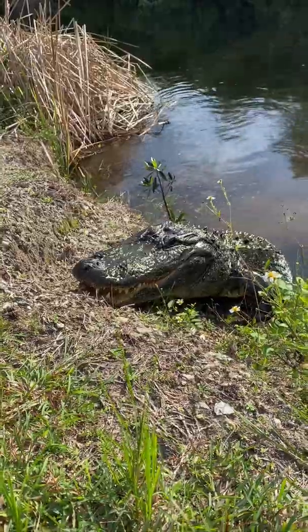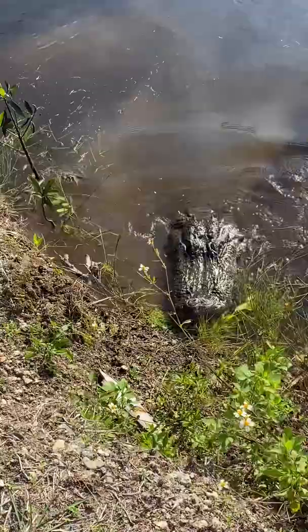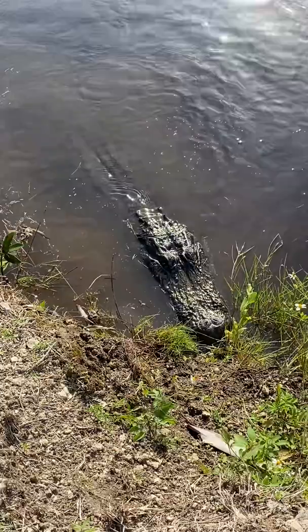Absolutely amazing — that is a dinosaur. They're in the archosaur family with birds and dinosaurs. They're more closely related to birds than they are to lizards. Amazing.